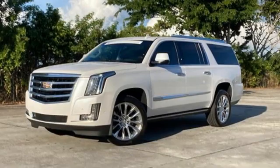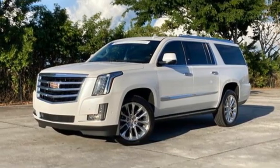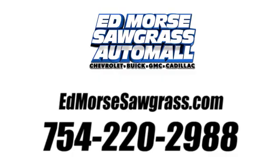Someone is going to drive this fantastic vehicle off the lot — it should be you. Test drive it today. Call us today at 754-220-2988. For value and for service, it's Ed Morse.